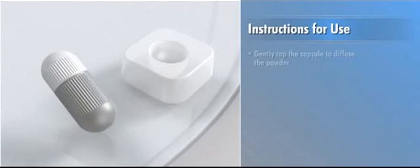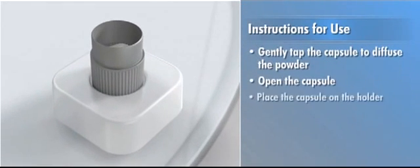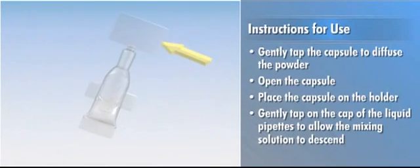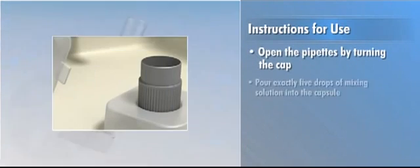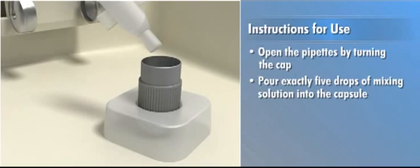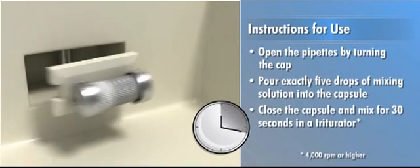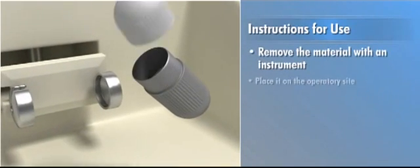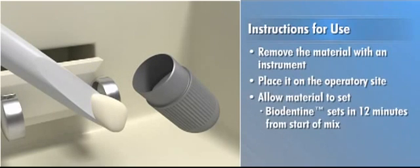To prepare for use, gently tap the capsule to diffuse the powder, then open the capsule. Place the capsule on the holder and gently tap on the cap of the liquid pipette to allow the mixing solution to descend. Open the pipette by turning the cap and pour exactly five drops of mixing solution into the capsule. Close the capsule and mix for 30 seconds in a triturator. When mixing is complete, remove the material with an instrument, place it on the operatory site, and allow to set. Biodentin sets in 12 minutes from the start of mix, allowing ample time to complete the procedure.